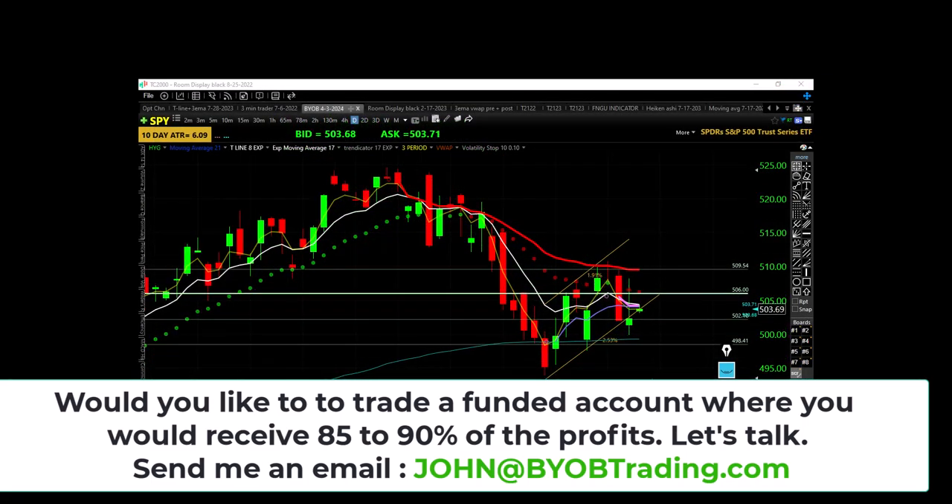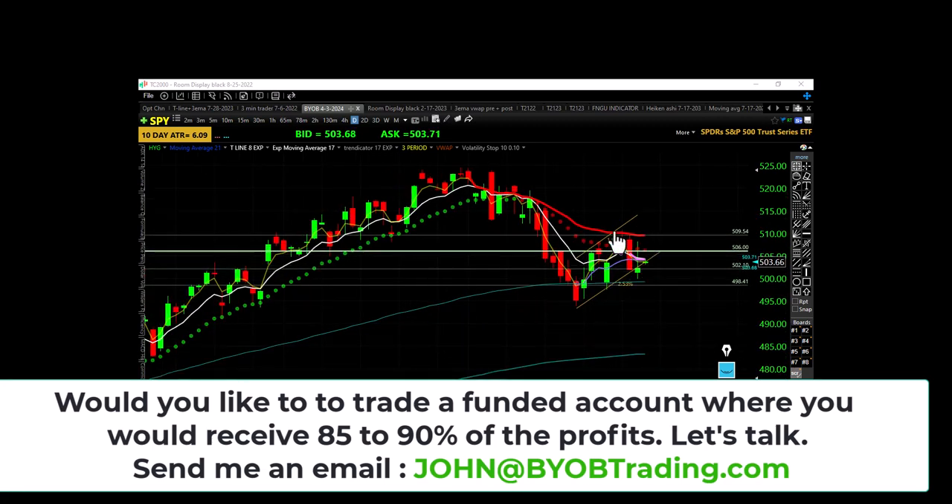First chart — here's SPY. It's hard to see this candle because it's almost all wick, but there it is: lower high, lower low, closing underneath a bearish trap and underneath the 17 EMA. On the daily chart we have a lower high right up here — the question is, are they going to put in a lower low, or is this little pullback the beginning of an uptrend?